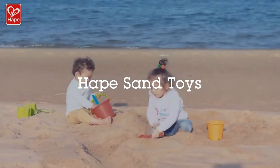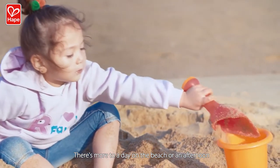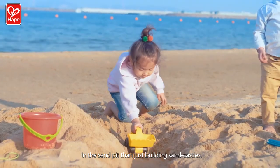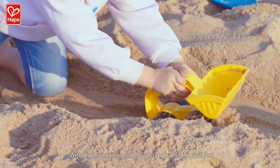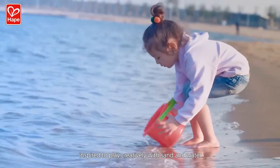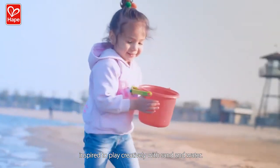HAPE! There's more to a day on the beach or an afternoon in the sand pit than just building sand castles. With HAPE's exciting Sand Toys range, children will feel inspired to play creatively with sand and water.